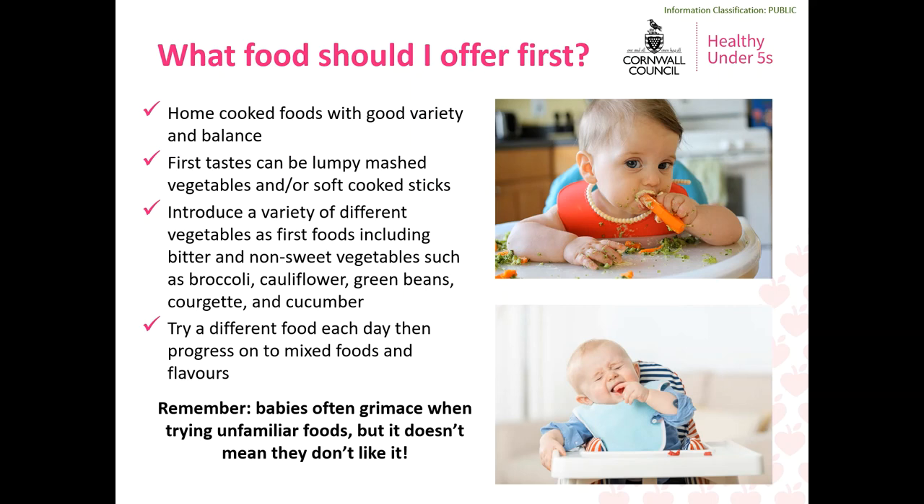Although the baby food you might see in shops often combines multiple ingredients, when you first start offering solid foods it's recommended to offer one food at a time. Combining lots of different ingredients can make it difficult for your baby to distinguish and recognise individual flavours and textures, which can sometimes lead to rejection of these foods later on. Remember that babies can often make a grimacing face when trying new and unfamiliar foods, but it doesn't necessarily mean they don't like something, so it's always worth persevering.